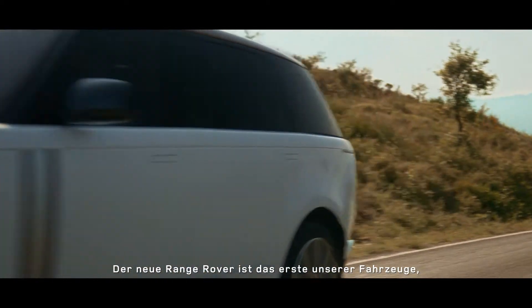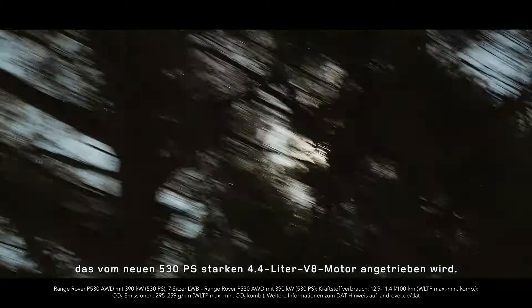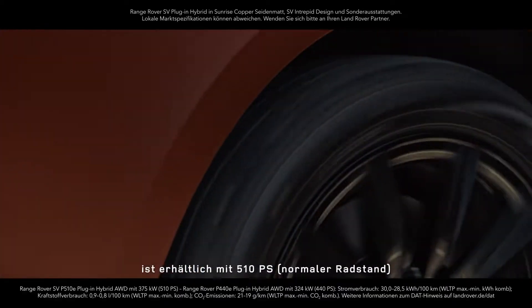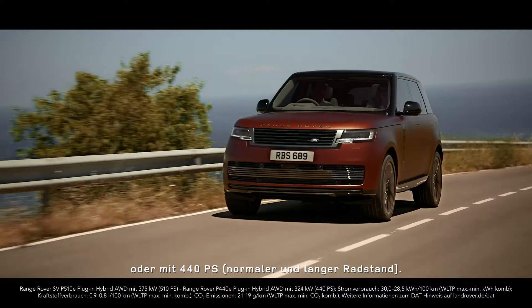The new Range Rover is the first of our vehicles to be powered by our latest 530 PS 4.4-litre V8 engine. The Extended Range Plug-in Hybrid Range Rover is available in 510 PS standard wheelbase and 440 PS in both standard and long wheelbase.